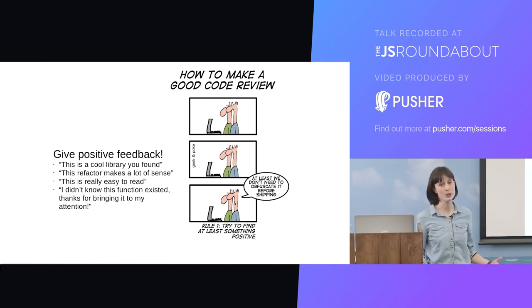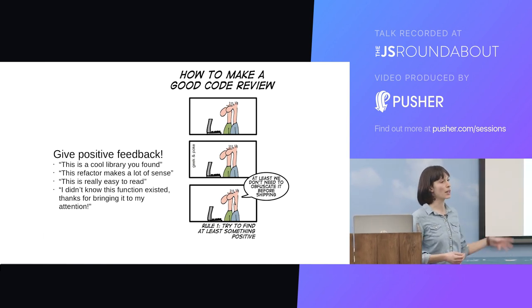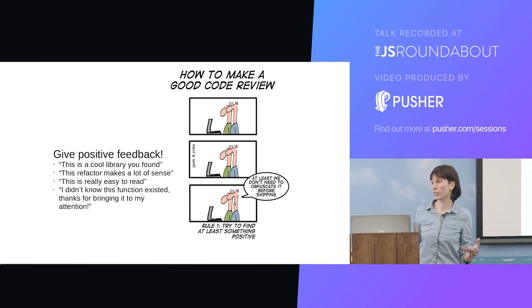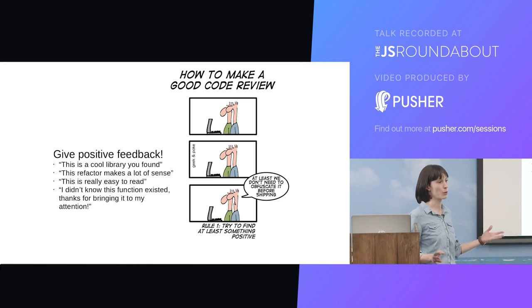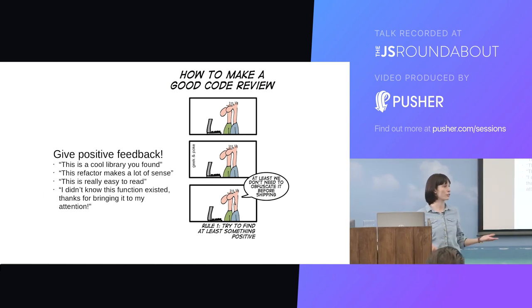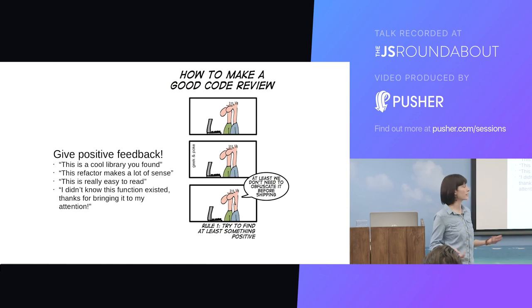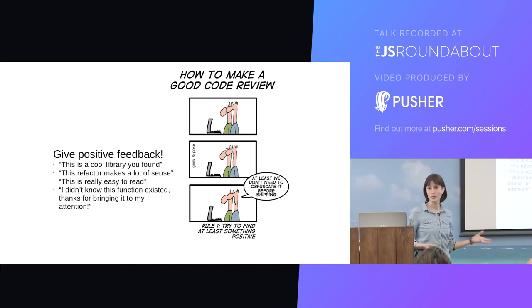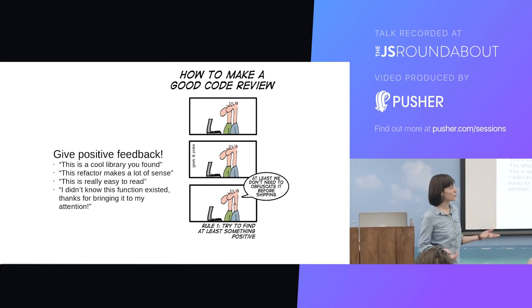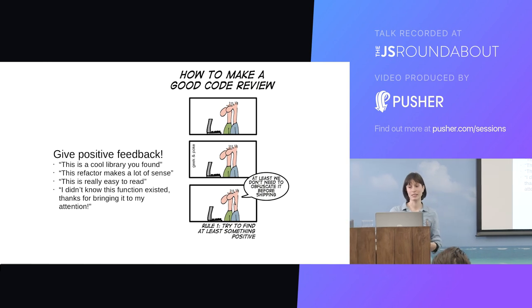The other thing you can do as a reviewer is be positive — give some positive feedback. Even if it's just a one-line comment: thanks for writing this, or this works really well, or this is just what we wanted. Usually there's something positive to comment on. Even if it's just 'this is really easy to read' — well, readability is one of the things we're looking for, so don't take it for granted, say thanks, say that it was good. It sounds really simple, but at the end of the day we're all quite basic creatures and we all have these egos. Telling people that they've done a good job when they've done a good job really goes a surprisingly long way.